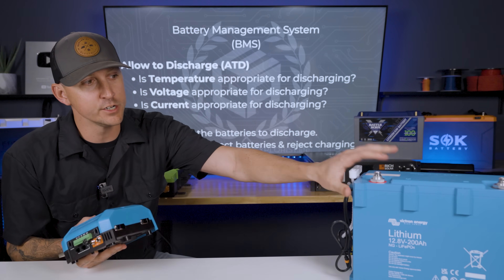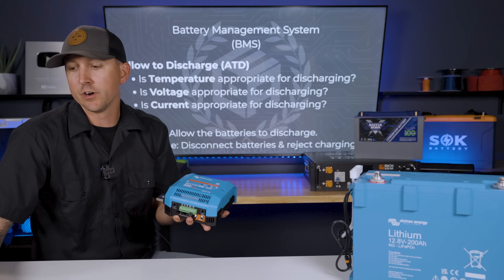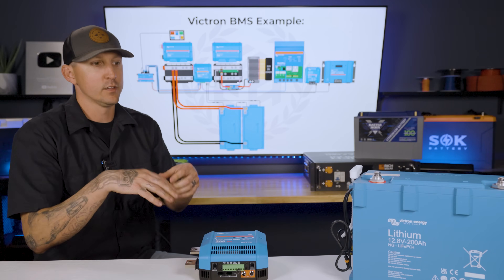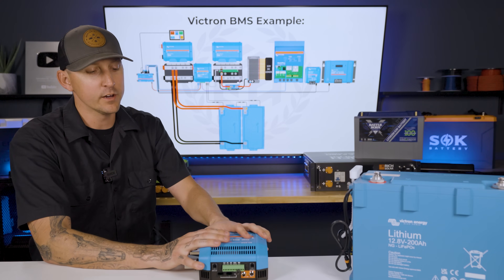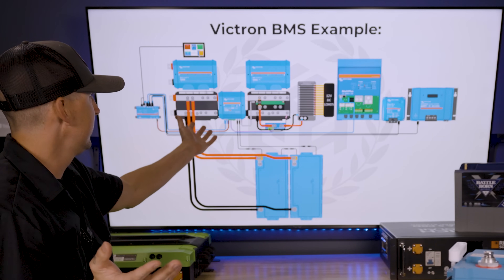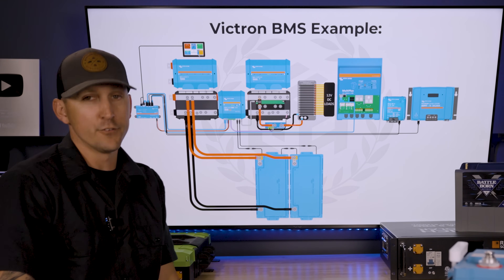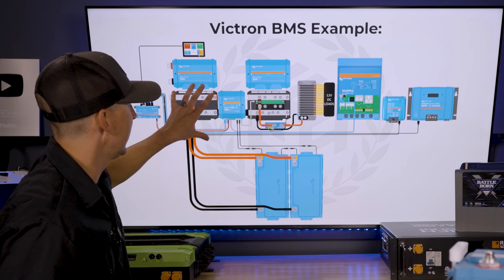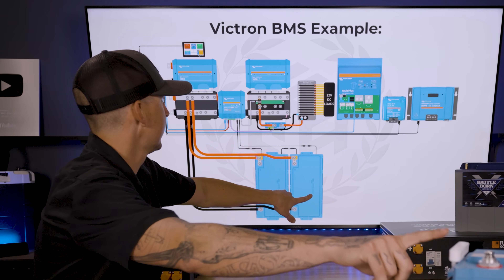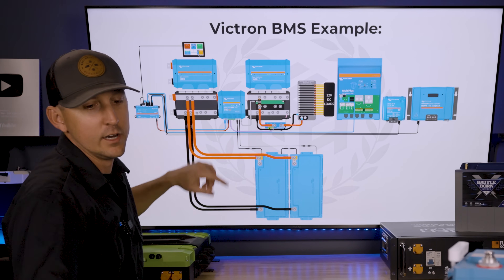The Victron Smart NG line of batteries has an external BMS, and it basically serves the exact same function to a degree. We're going to talk about how this works in an overall Victron battery system. We have this system here that's been stripped down. Down here we've got our two Victron Smart NG batteries, and they're connected through data cables to the Victron Lynx Smart BMS.